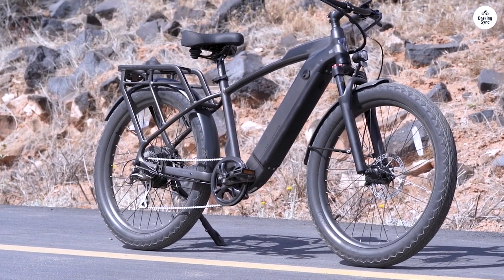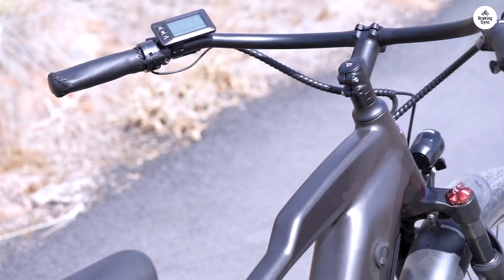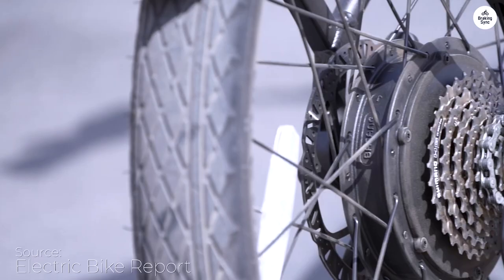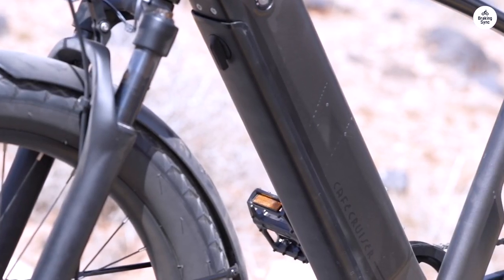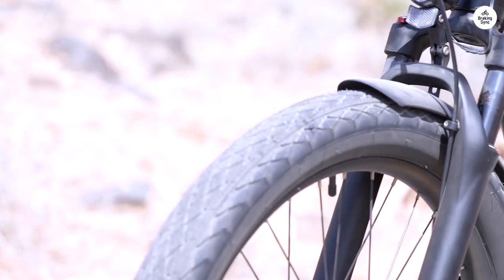I'm 5 feet 8 inches and the Ride 1 Up Cafe Cruiser is a fantastic fit for me. After trying out at least 10 different bikes at a local shop, I found many were just okay. Some didn't have the cruiser handlebars I wanted, and others didn't have the power I was looking for. So I went back to the Ride 1 Up website and found this bike, which had the perfect handlebar setup for me.